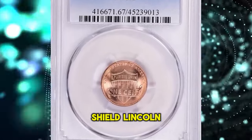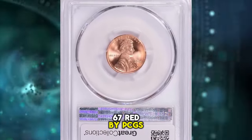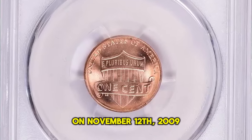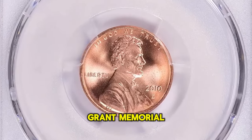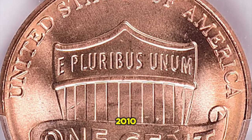2010 D Shield Lincoln cent, graded in mint state 67 red by PCGS. The new 2010 Shield cent design was first unveiled to the public on November 12, 2009. The U.S. Mint presented the new Shield design in a ceremony which took place at the Ulysses S. Grant Memorial in Washington, D.C. Denver Mint produced over 2 billion of them for 2010.